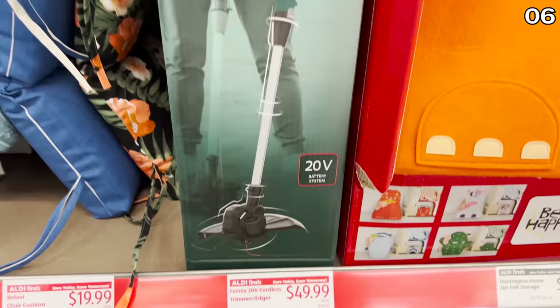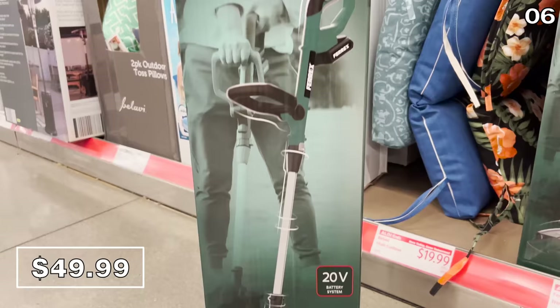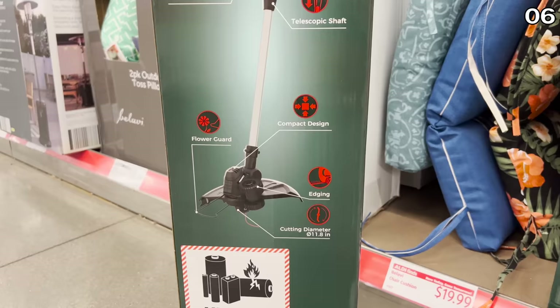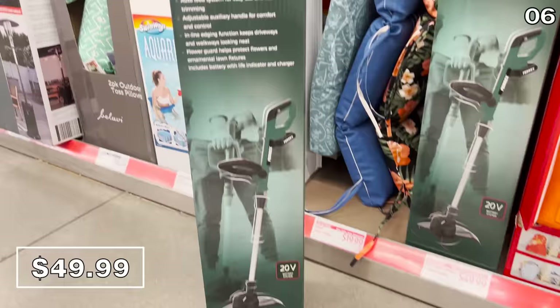For point six, this cordless edge trimmer at $50 includes a battery and could work as a Father's Day gift, particularly if you want your dad or husband to take care of your edging needs. There's also a flower guard to protect your flowers or lawn fixtures, which will be needed if my wife asks me to use it — I am horrible with this.